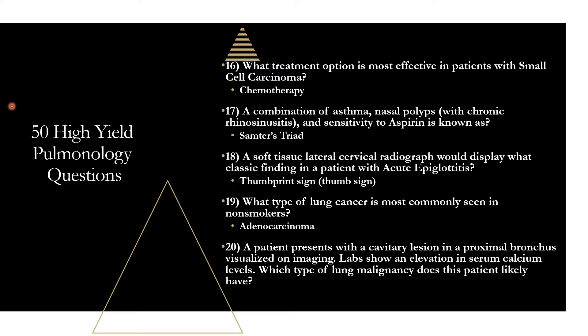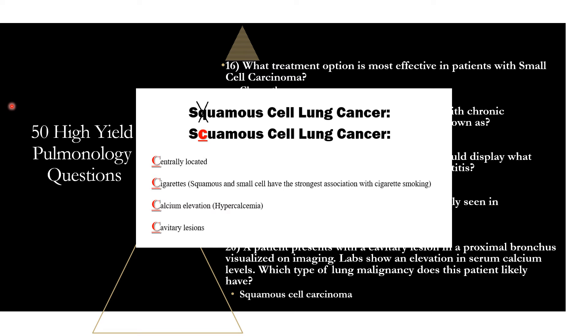Question twenty: a patient presents with a cavitary lesion in a proximal bronchus on imaging, and labs show elevated serum calcium. The likely malignancy is squamous cell carcinoma. Remember the four C's: centrally located, cigarette smoking (strongest association along with small cell), calcium elevation (hypercalcemia), and cavitary lesions. The cavitary lesion in the proximal bronchus in that central airway points to squamous cell lung cancer.